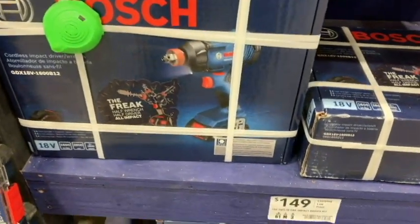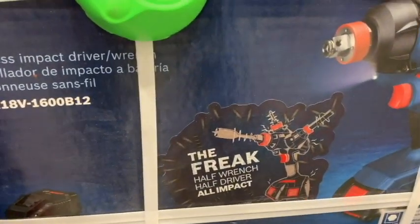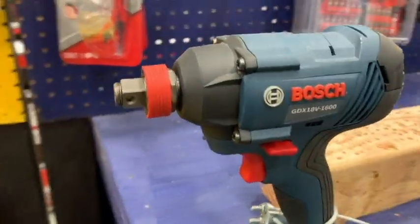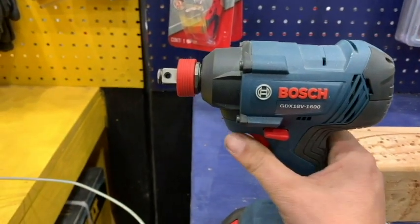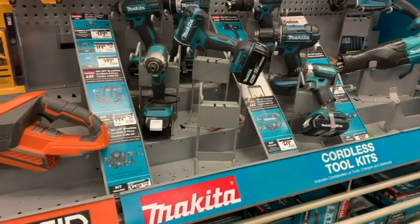Even Bosch is getting into the half-inch impact gun. Didn't see a 3/8 option. Thought it was kind of goofy looking, but hey — if it works, it works. If you have a bunch of Bosch tools, you might go check that out. It felt a little underpowered in the showroom, but could be undercharged too.